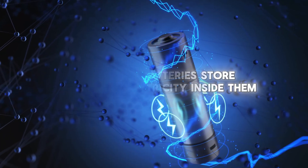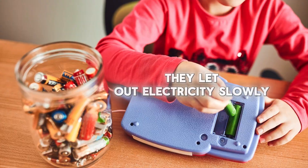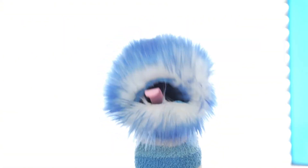Batteries store electricity inside them. When you put batteries in your toys, they let out electricity slowly to make your toys actually work. Did you know that there are two main types of electricity?